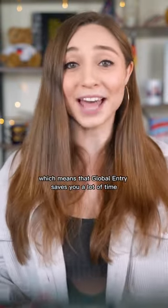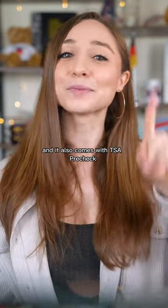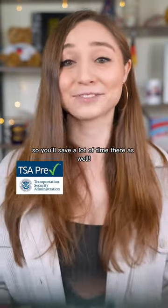Which means that Global Entry saves you a lot of time during immigration, and it also comes with TSA PreCheck, so you'll save a lot of time there as well.